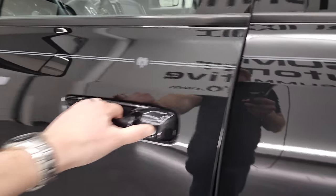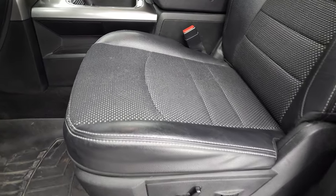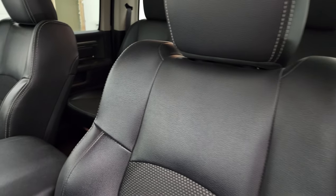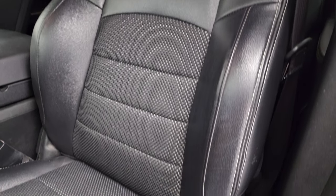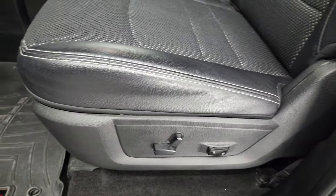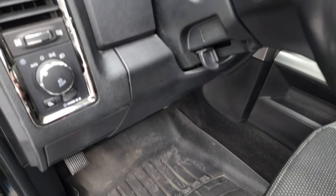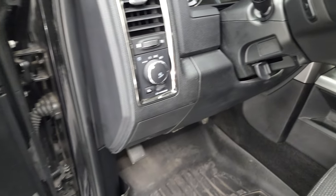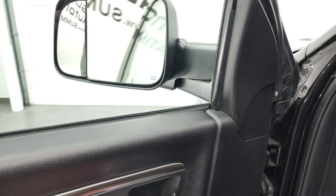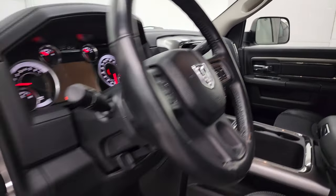Inside, the sport appearance group also gives you the black leather and cloth interior. No rips or tears on these seats. Both of the front seats are heated and they are in excellent condition. You do get lumbar support as well as the power driver's seat. WeatherTech floor mats throughout. Auto headlamps, power windows, power locks, power mirrors, and these do have the power fold-in mirrors. I always like showing both sides so that you know that both sides are working properly.